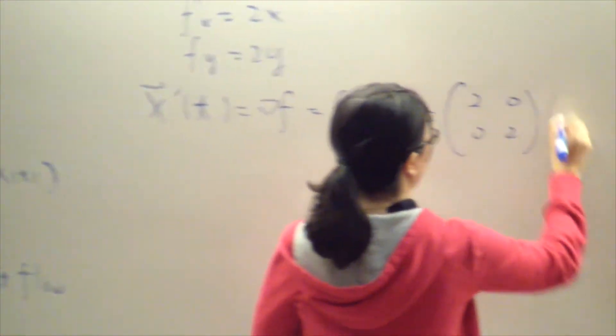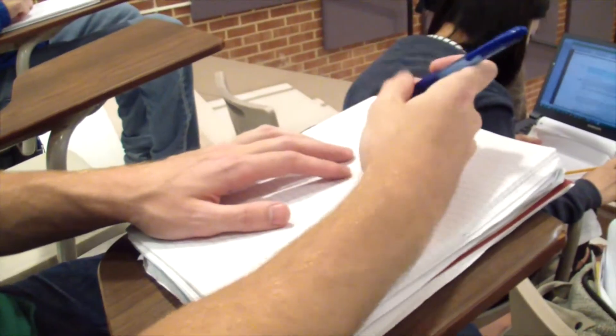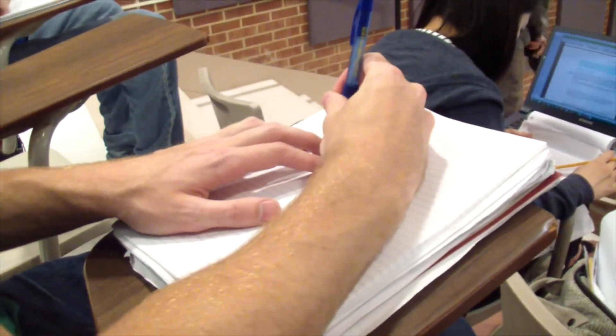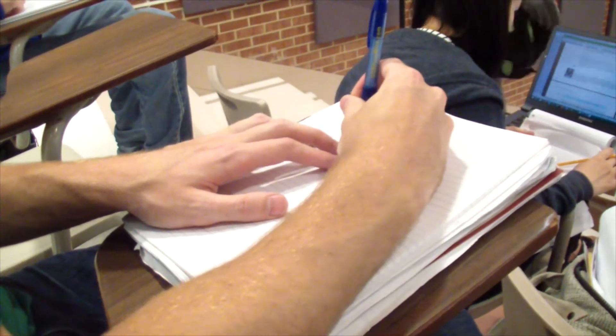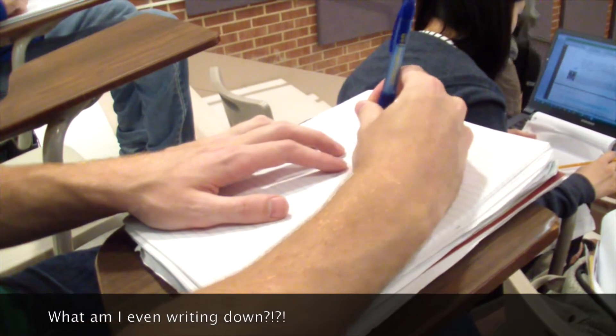You just can't do both. While trying to keep up with everything the professor writes down on the board, many students often miss what the professor is actually explaining while writing these notes down. Do you wish you could just pay attention during class and not have to worry about writing down all the notes?